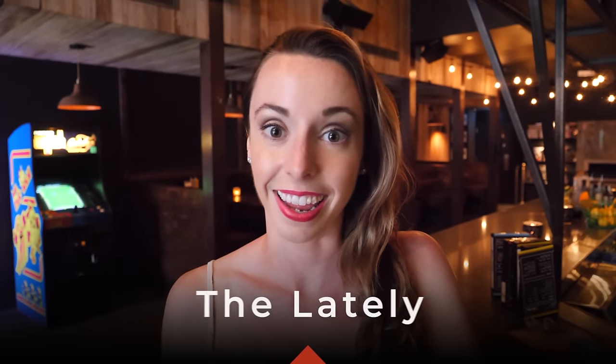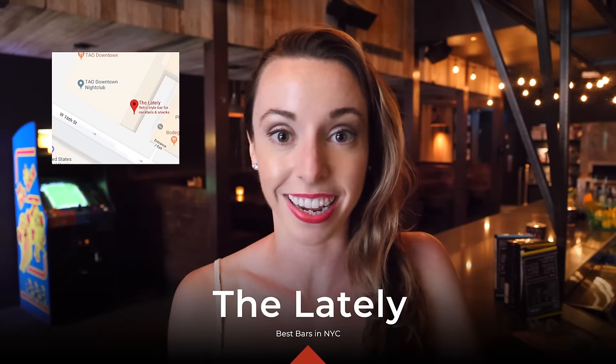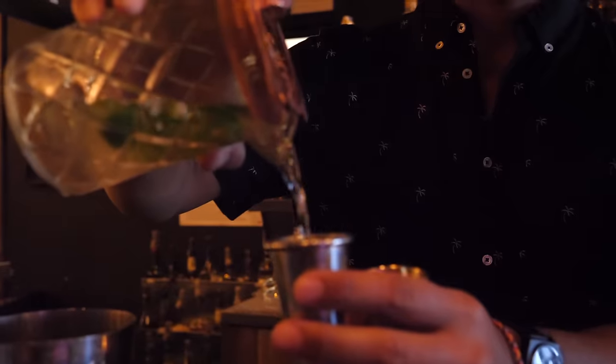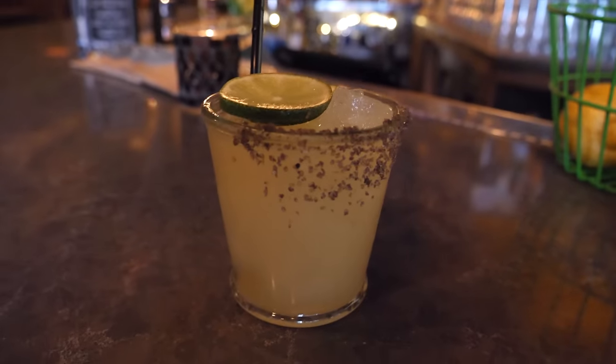I'm here at the Lately on 16th Street between 9th and 8th Avenue. They have a really chill, laid-back atmosphere in the center of the club district, and they serve fresh cocktails and beer on tap.